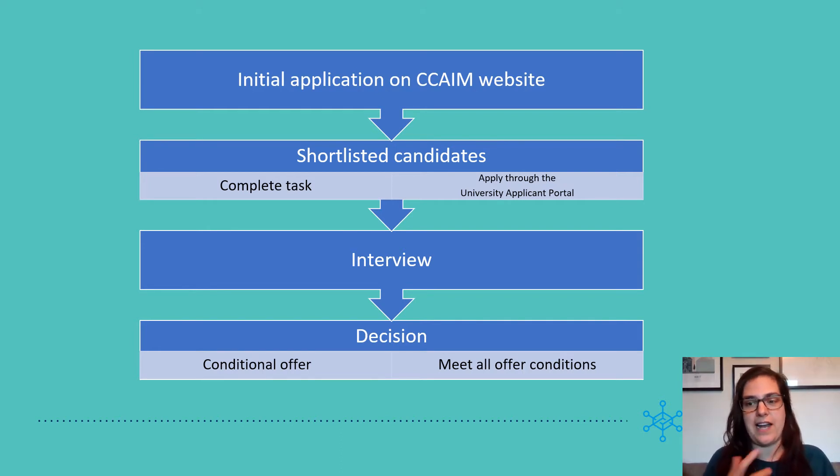So things like language tests, your qualifications, etc. You will then have time to meet all of these offer conditions. The deadline for this is the 31st of July 2022 for a start in October.